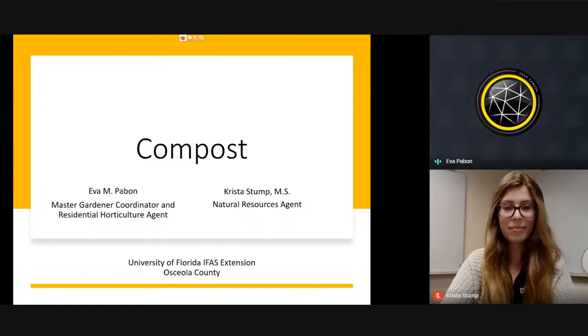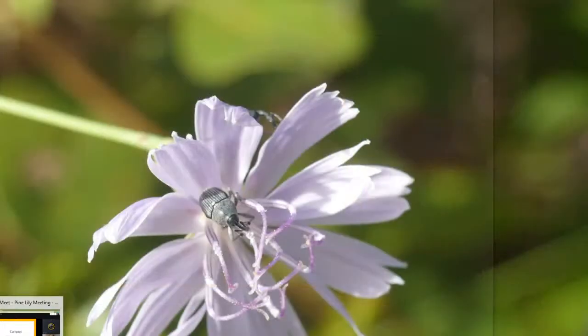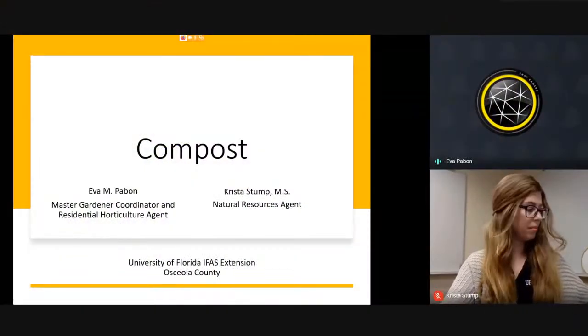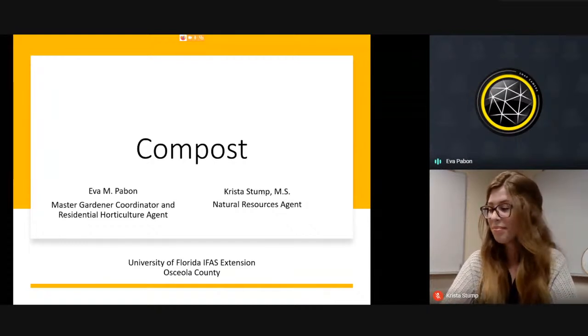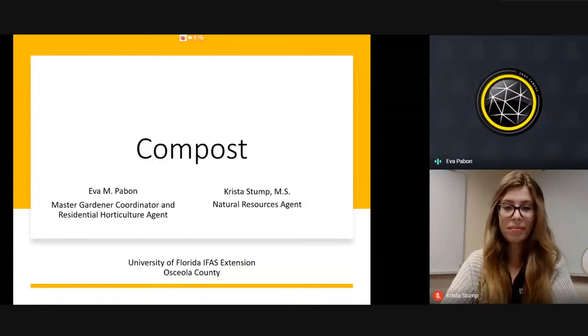I will say in advance that I am new at compost, and I am learning as we speak. I just had my very first compost at home. So bear with me — I may not have answers for some of your questions if you are more advanced gardeners, but I promise I will get back to you. If you have any questions, put them in the chat and Valerie or Krista can keep track of them.